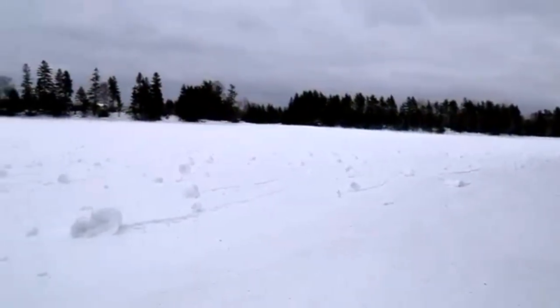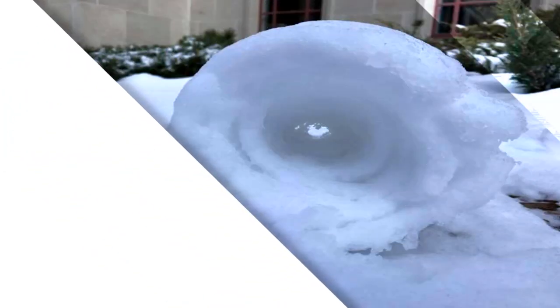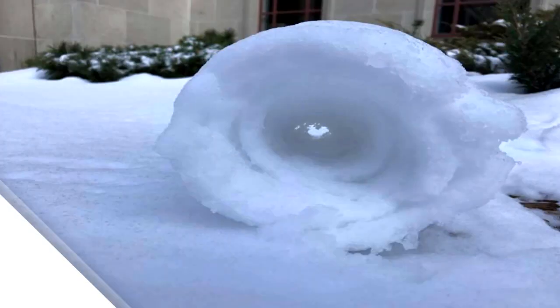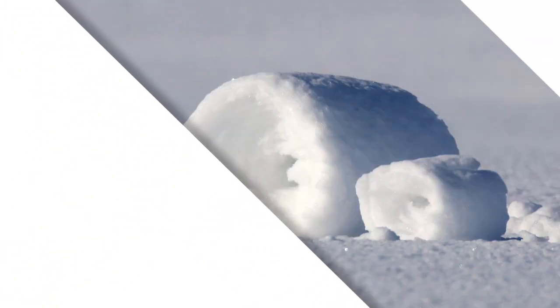Conditions must be just right for snow rollers to form. First, the surface layer of snow must be relatively wet, loose and thin. Then the substance beneath must be dry snow or ice, from which the top layer can easily detach.